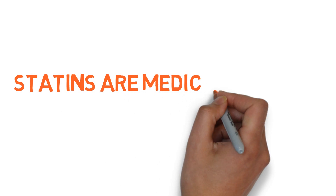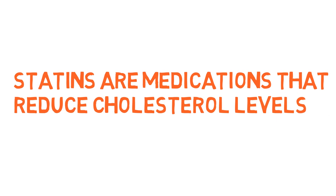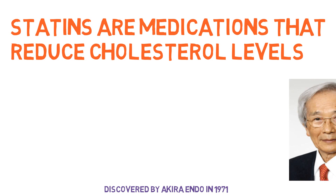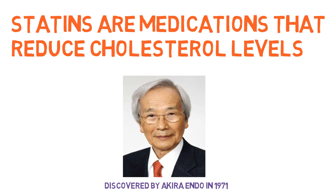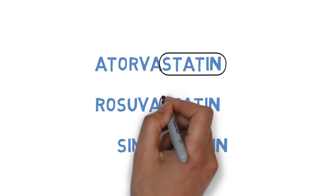Statins are a group of medications that reduce cholesterol levels. They were discovered by Akira Indu in 1971, a Japanese biochemist. There are several statins in the market currently, which are very easy to remember because they all end with the suffix statin.